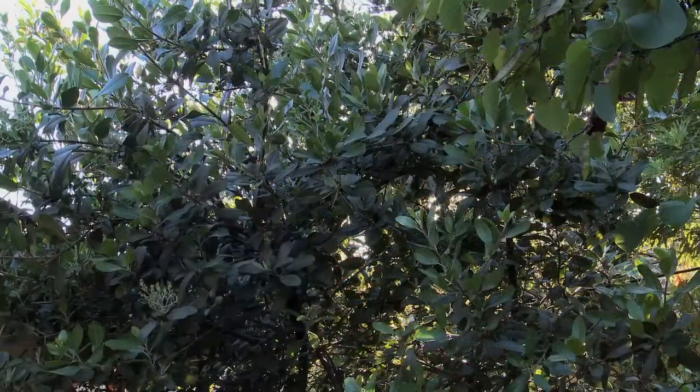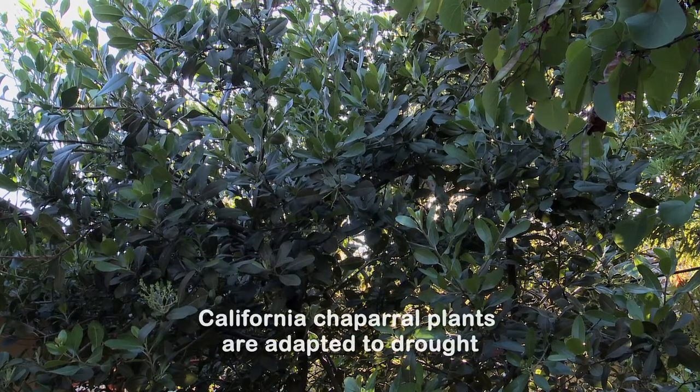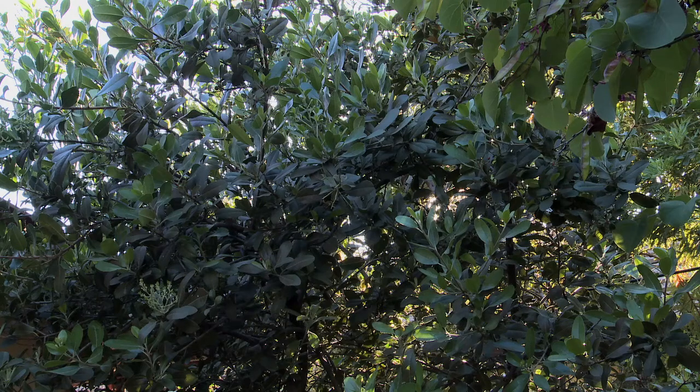As far as water needs go, Toyon is happy if you give it extra water, but it is a chaparral plant so it is drought tolerant and it can survive with less water if need be. Either way, it's a wonderful, tough, resilient plant for the garden.